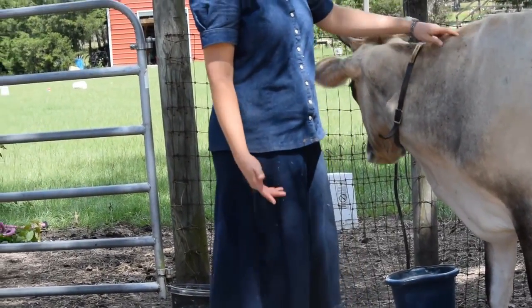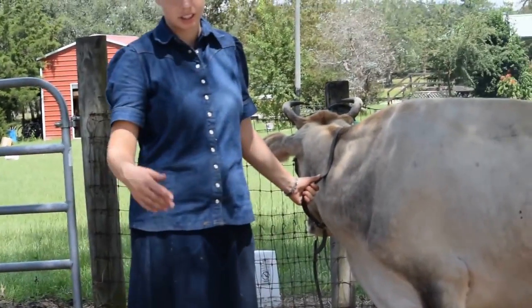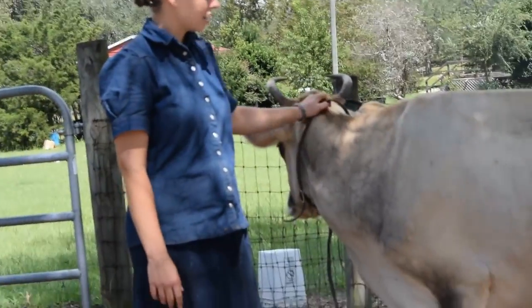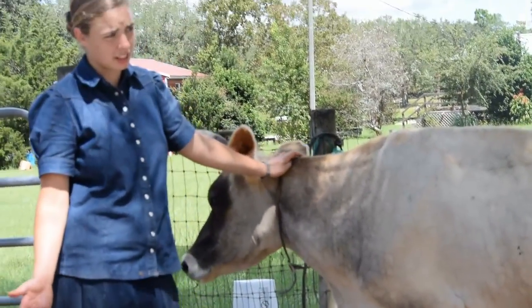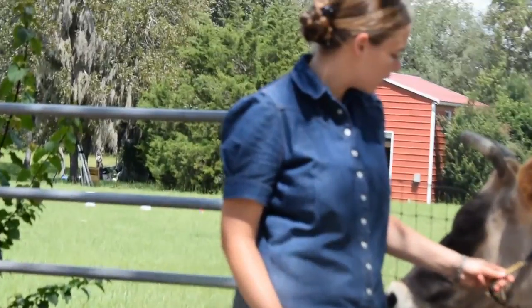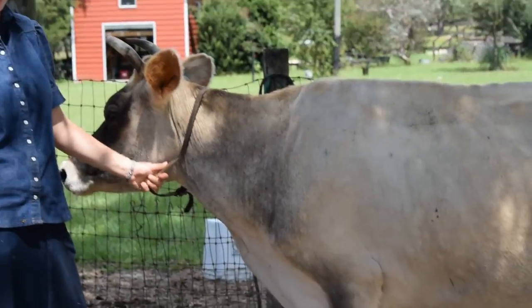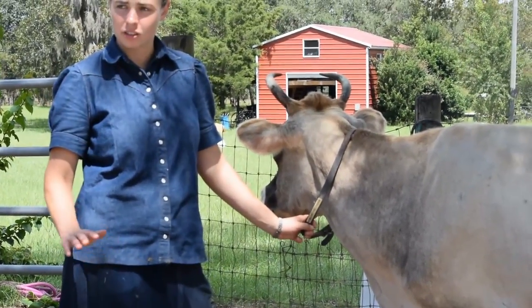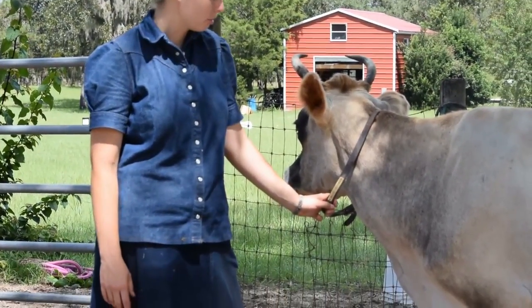That way, especially if you have a leaseable bull, you can know whether he needs to come back or whatever. So it's a good secondary check too. Obviously if the cow is coming in heat, she's not bred. But it's a good way to check and see, in case you're not confident of the signs of heat in the cows, or in case you just want to be sure and have that peace of mind.